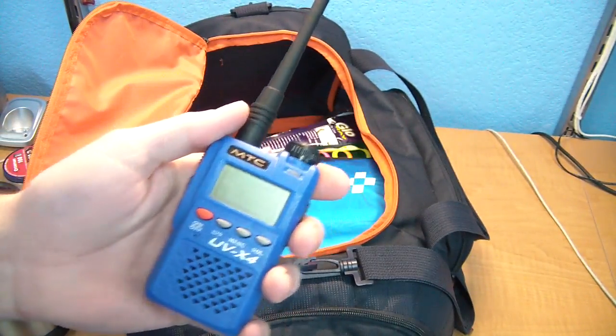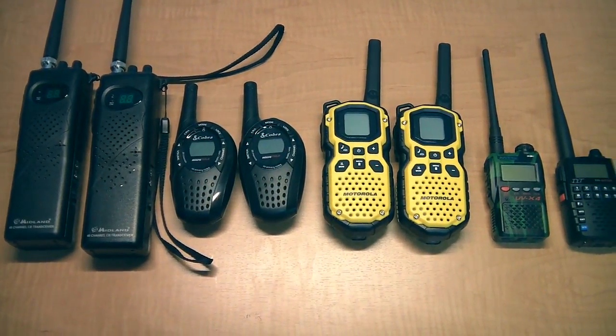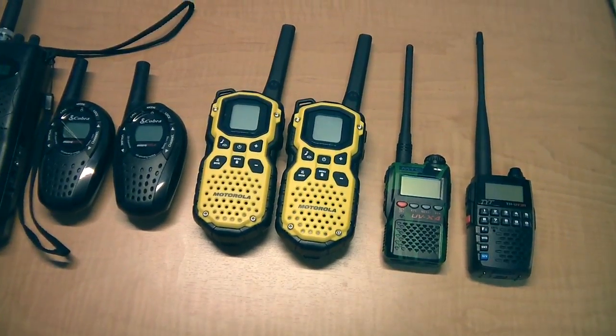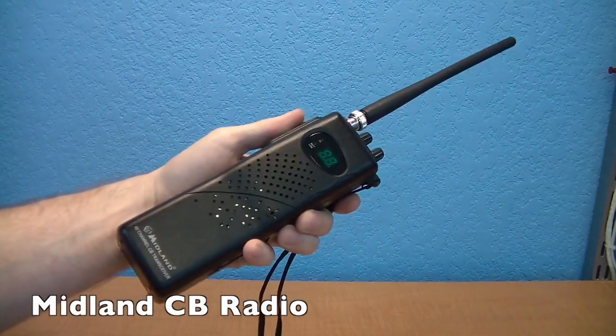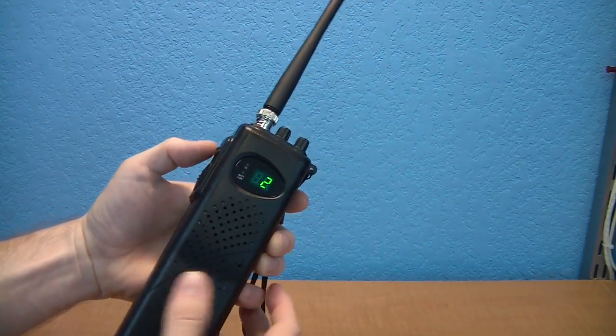I had to spend a bit of time researching what to buy, and in the end, I decided to actually test out four different radios under various conditions. The first radio was a 40-channel handheld CB radio from Midland. I paid $34 apiece for these.